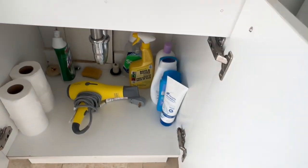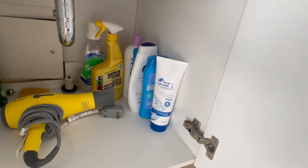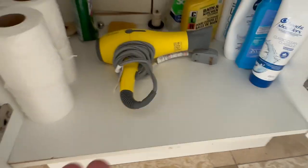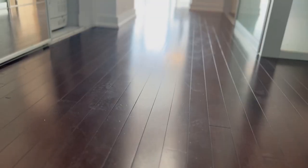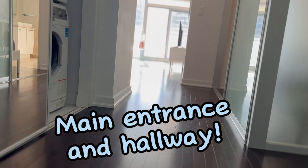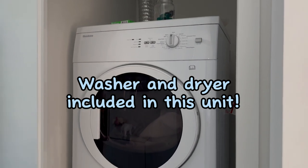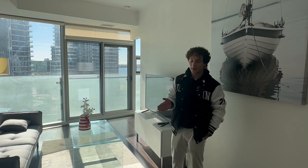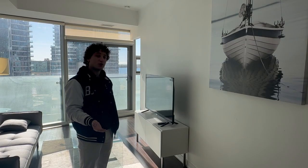We've got extra amenities here — everything that you need: shampoo, conditioner, and body wash. Extra toilet paper and a hair dryer, just in case you forgot yours. Moving to the main entrance and hallway — washer and dryer are included in this unit. We've also got the dining table on this side. It has everything you need to live, and I hope you enjoyed this tour.